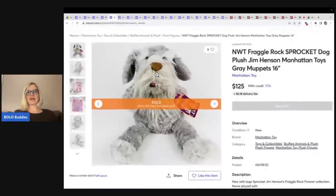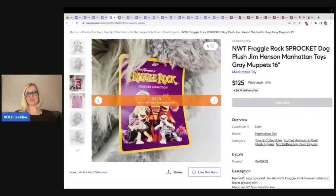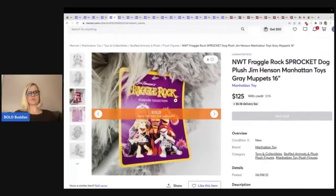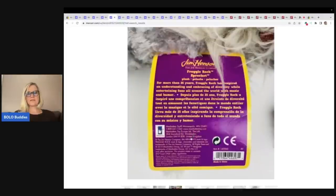This is a Fraggle Rock Sprocket Dog — Jim Henson Manhattan Toys from the Muppets. This one still has the original tags. 16 inches. I don't see the year right away, but looking at the tag — 2010. So it is a retired Fraggle Rock.